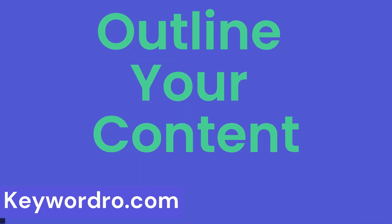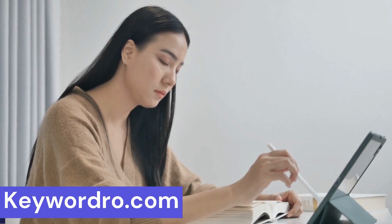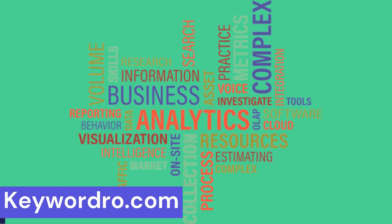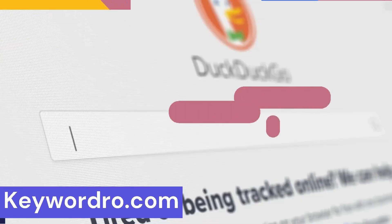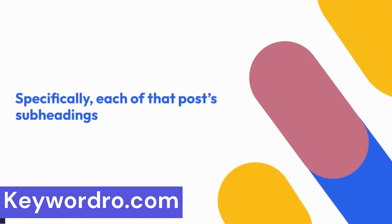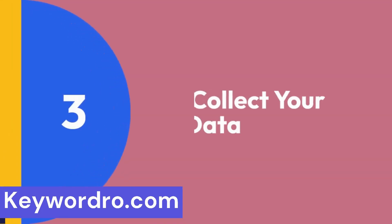Step 2: Outline your content. Your next step is to outline your article. Specifically, you want to answer the most interesting questions that journalists have around the topic. This means most traditional keyword research tools are out. Instead, you need to think of the types of data someone would need when writing an article on that topic. For example, his stats post about DuckDuckGo covers pretty much everything a journalist would want to know — each subheading covers a key subtopic about the search engine.